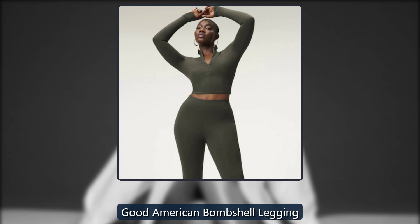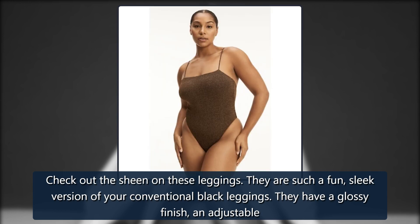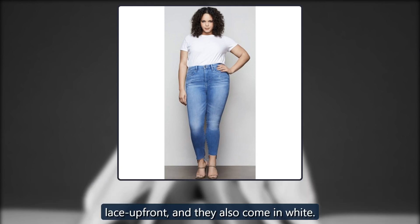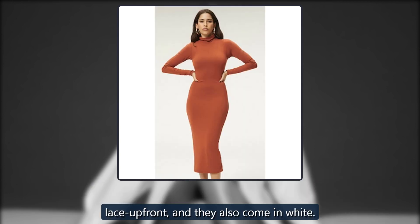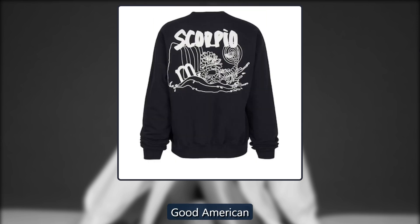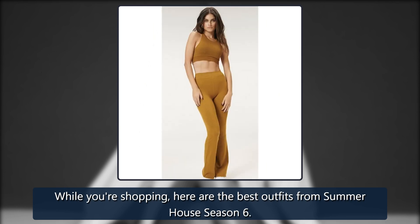Good American Bombshell Legging. Check out the sheen on these leggings — they are such a fun, sleek version of your conventional black leggings. They have a glossy finish and an adjustable lace-up front, and they also come in white. Originally $115, now $48. While you're shopping, here are the best outfits from Summer House Season 6.